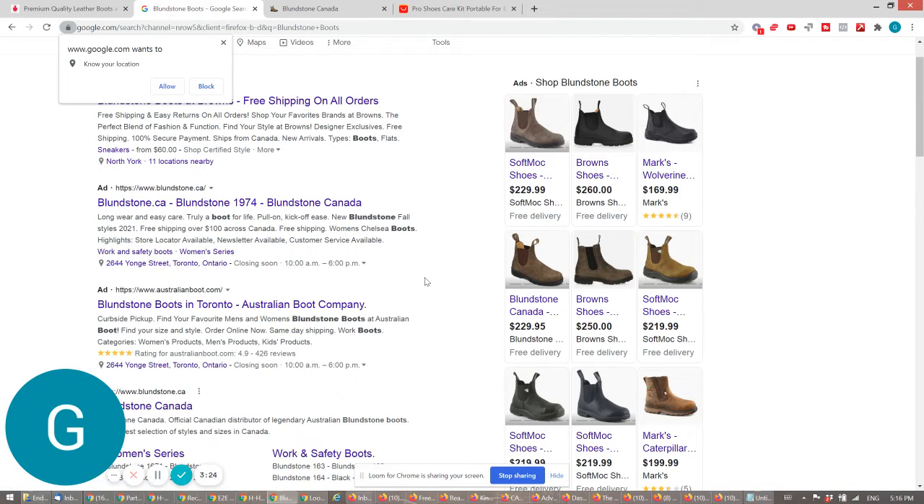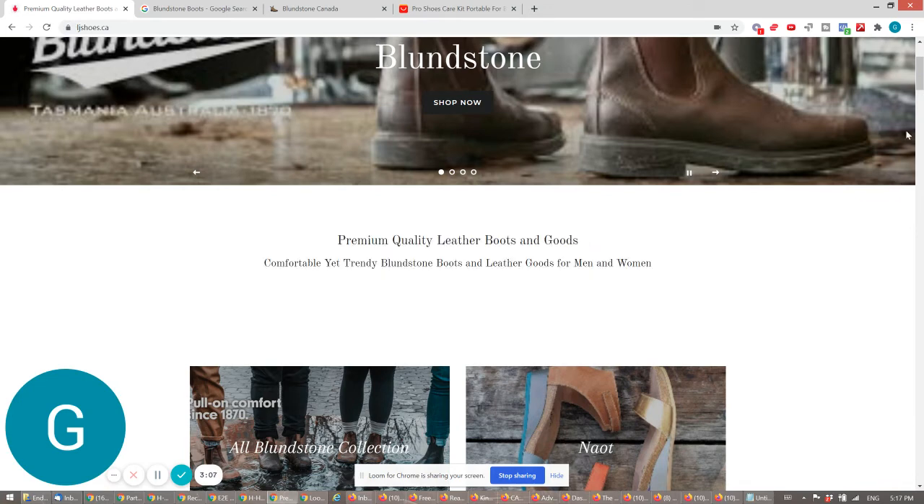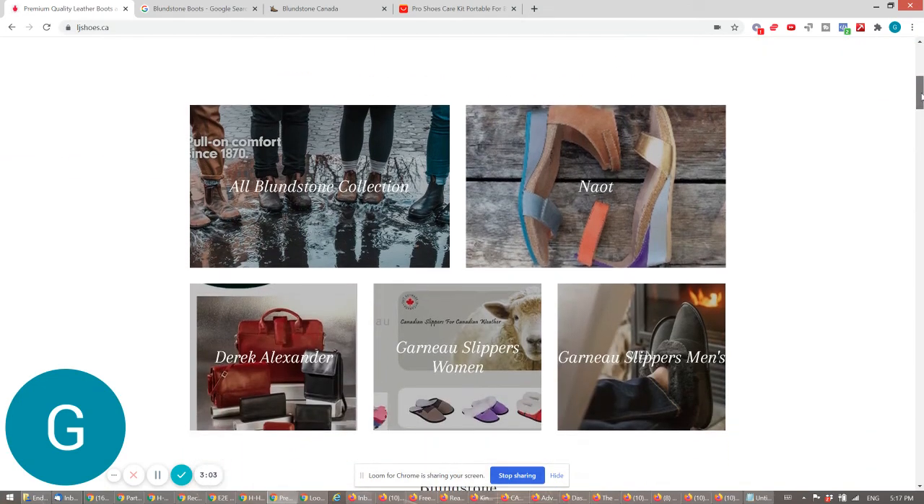And even Blundstone's own official website. You're probably on their map, but the prices are all the same. So it's really your job to tell the end customer why they should buy from you instead of any of these merchants, including the brand itself.